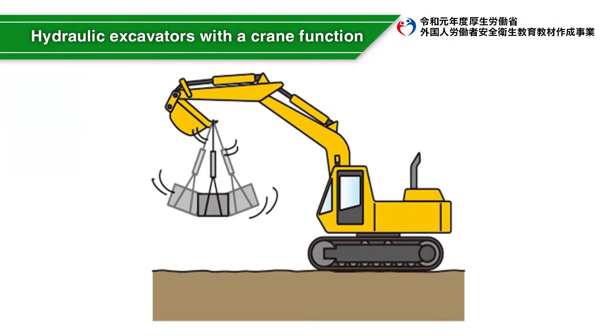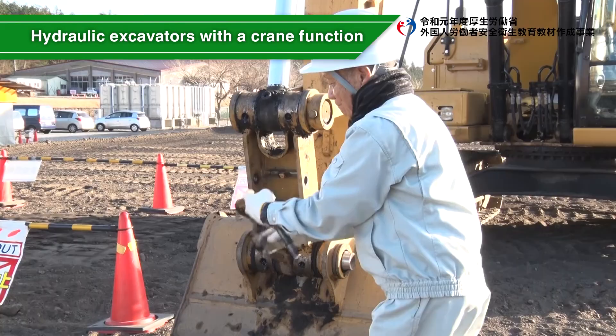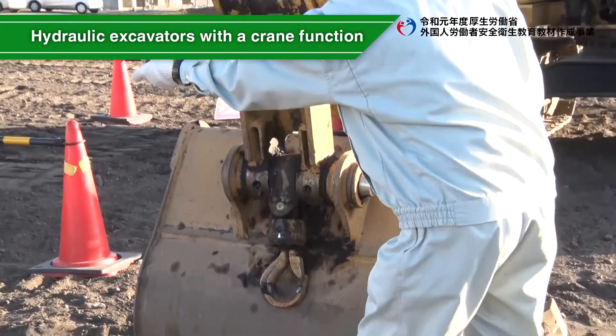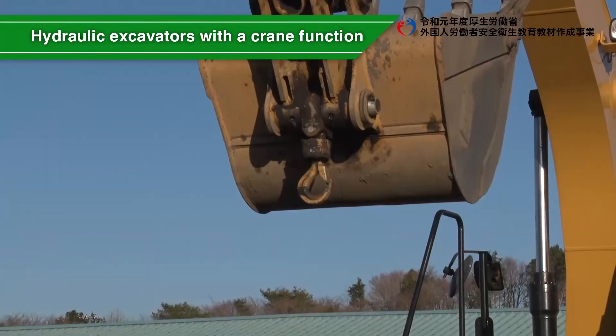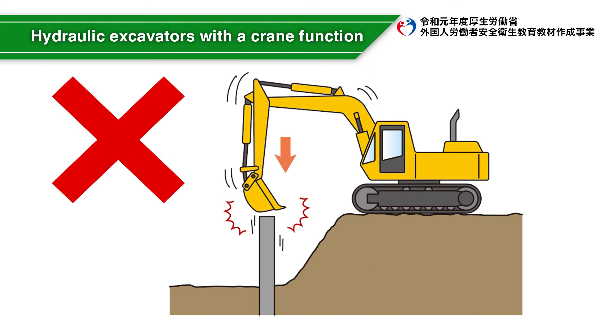Do not hang loads with wires on the excavator's bucket teeth. When performing crane work using a hydraulic excavator, use a machine equipped with a crane function. Do not drive piles with a hydraulic shovel.